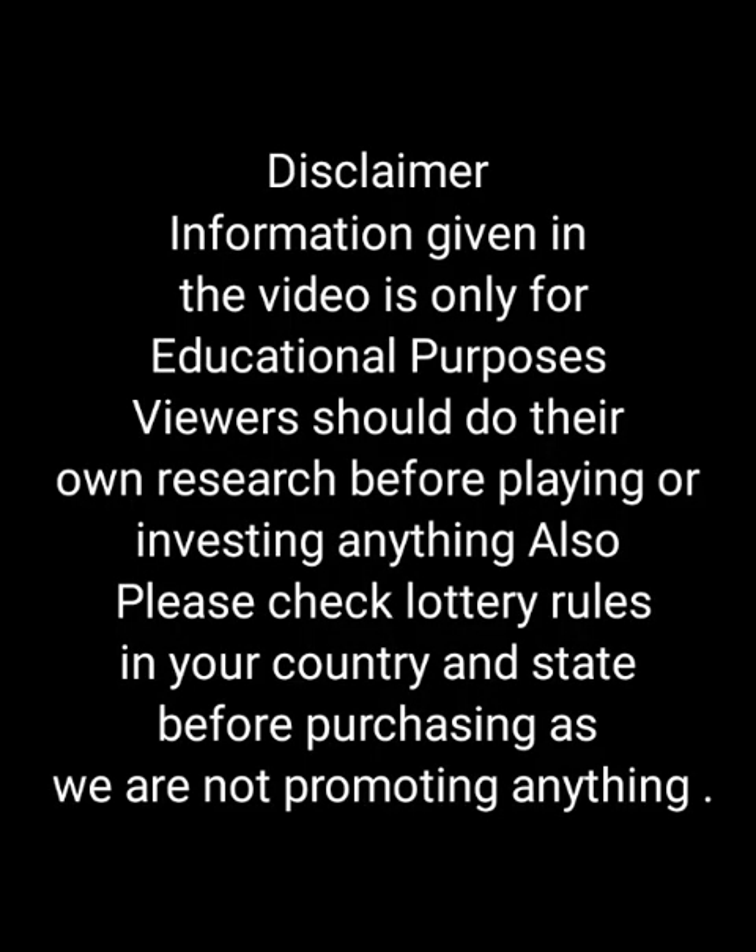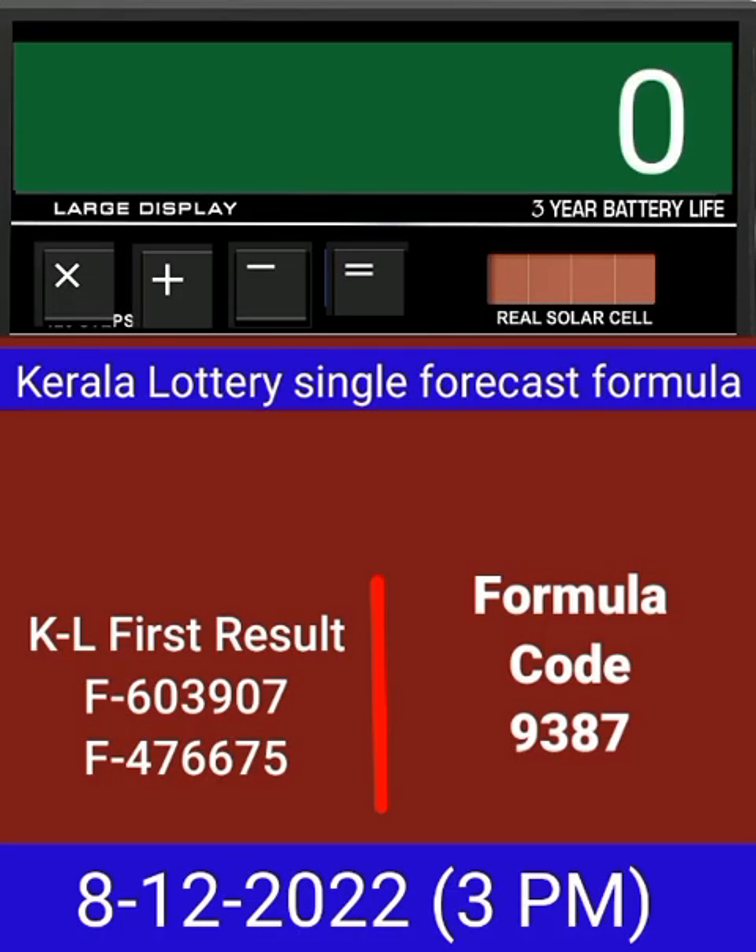This video is made for guessing and education. Welcome to all friends in Chand Kerala Lottery YouTube channel. Today we check a single four-digit formula of Kerala lottery on calculator. This is the last draw result of Kerala lottery 3 PM.